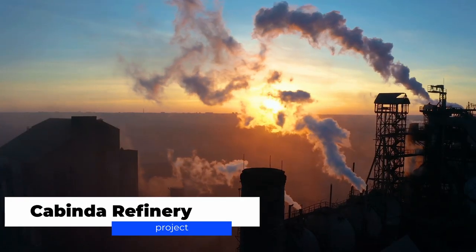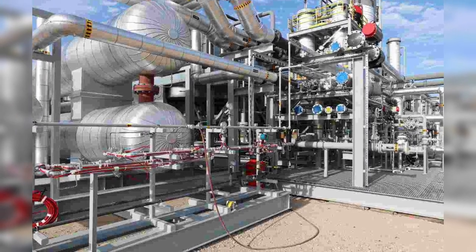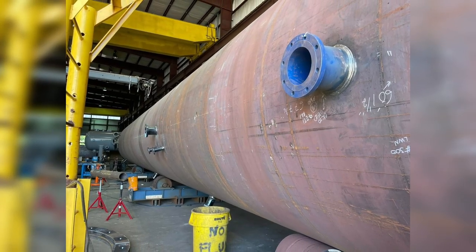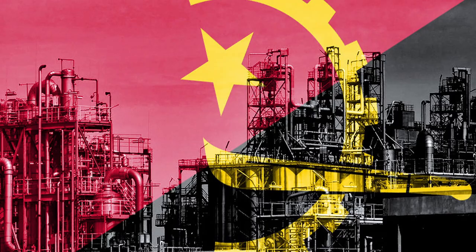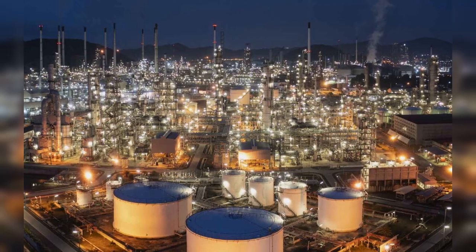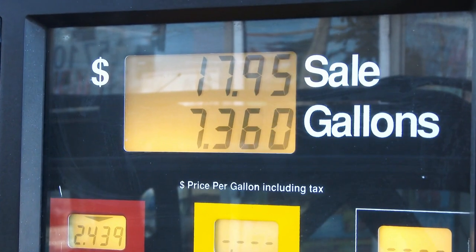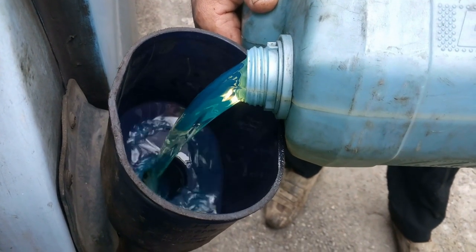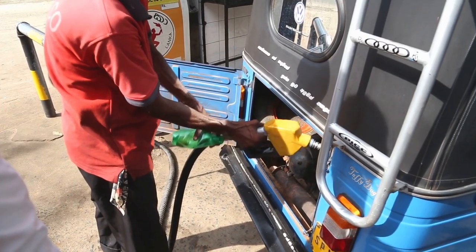Cabinda Refinery Project. The Malambo Plain in Angola's Cabinda province is the site of the Cabinda Oil Refinery's construction. Its installed capacity for crude oil is 60,000 barrels per day. The refinery's gradual construction is a component of Angola's national development plan, which will aid the nation's goal of producing energy on its own while reducing the importation of refined goods and raising exports with larger margins. For domestic use, the refinery will generate aviation fuel, diesel, gasoline, and NAFTA. Sonangol, Angola's state-owned oil business, and Gemcorp Capital, a private investment management firm, will work together to create the country's new refinery.